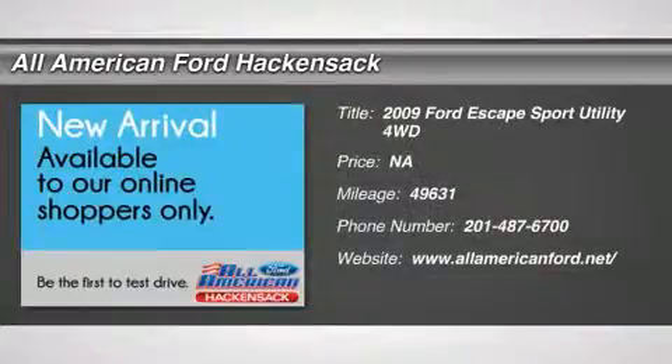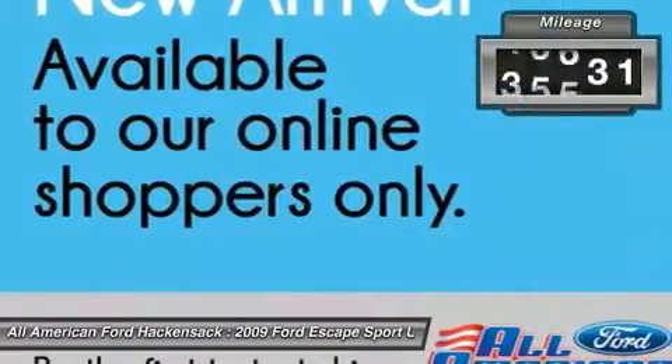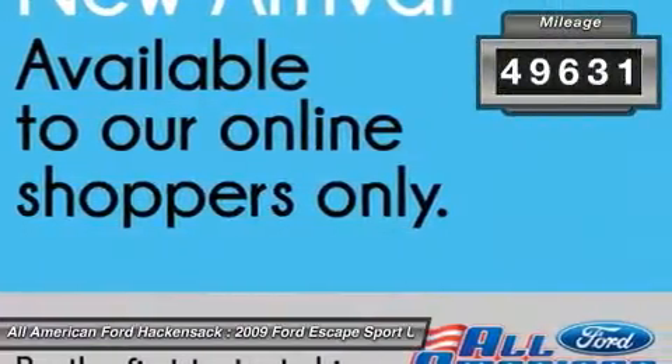The 2009 Escape. Gas engines flex. Toe, sip and go with Ford Escape. This vehicle has less than 50,000 miles.